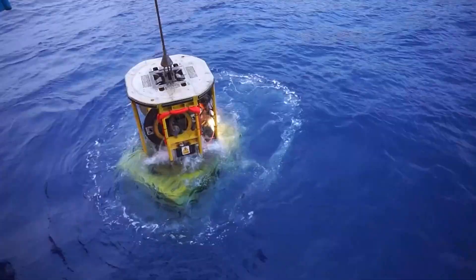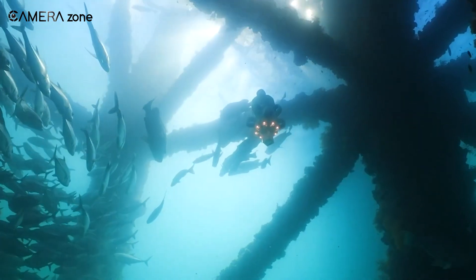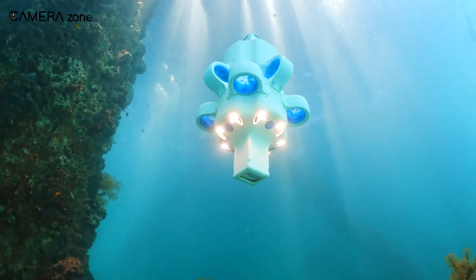Whether you're a researcher, an environmental organization, or simply an enthusiast, the Hydrus offers a level of accessibility and capability that was previously unimaginable in an autonomous underwater vehicle.